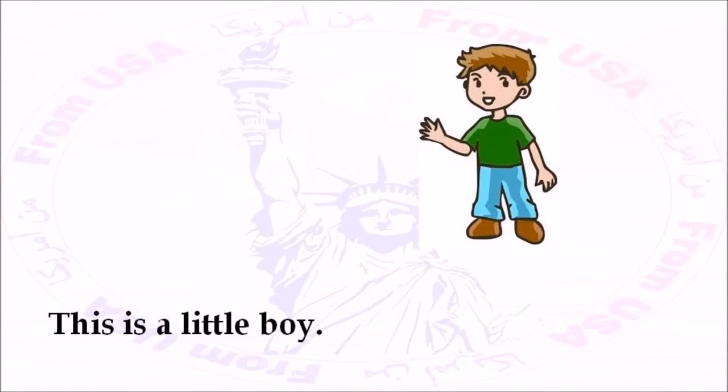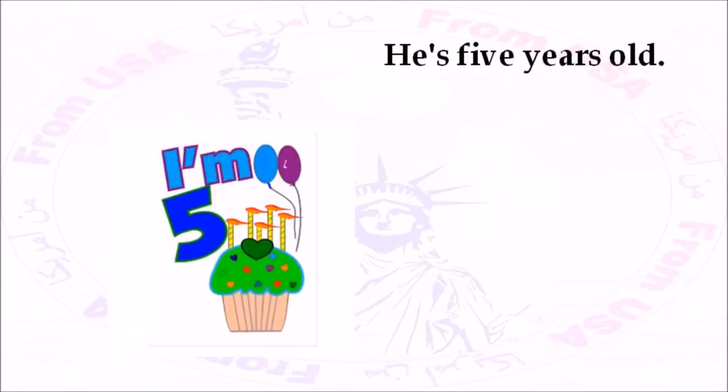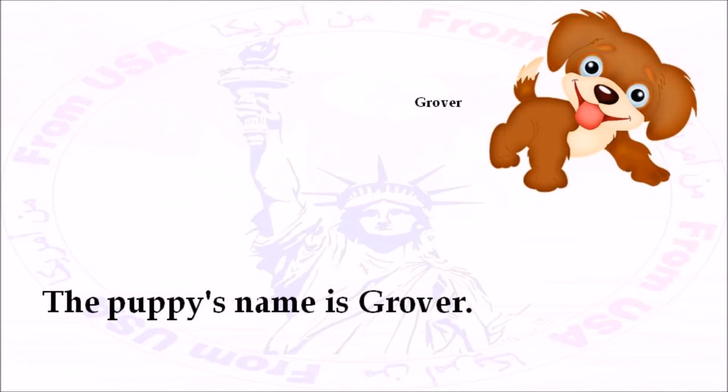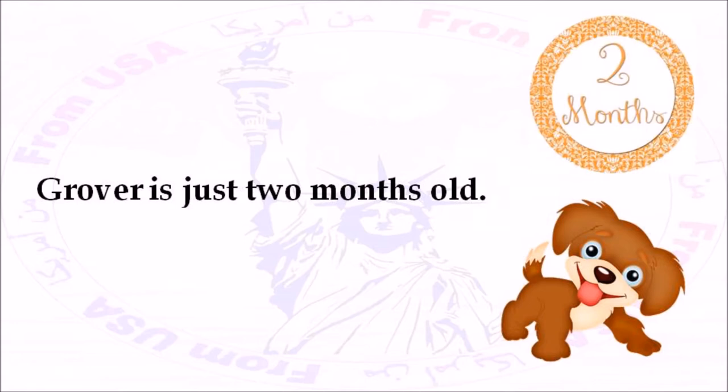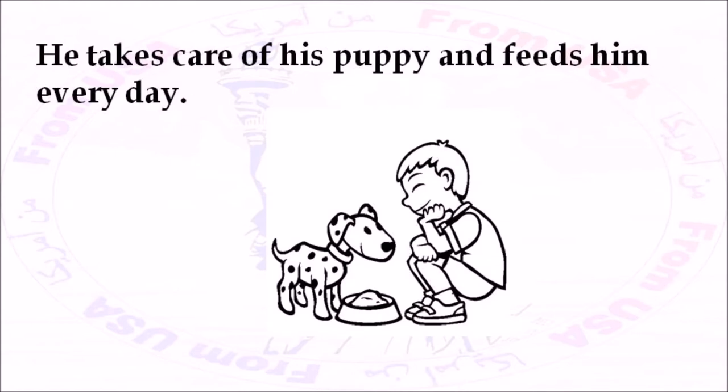This is a little boy. His name is Alex. He's five years old. He has a new puppy. The puppy's name is Grover. Grover is just two months old. Alex loves his puppy. He takes care of his puppy and feeds him every day.